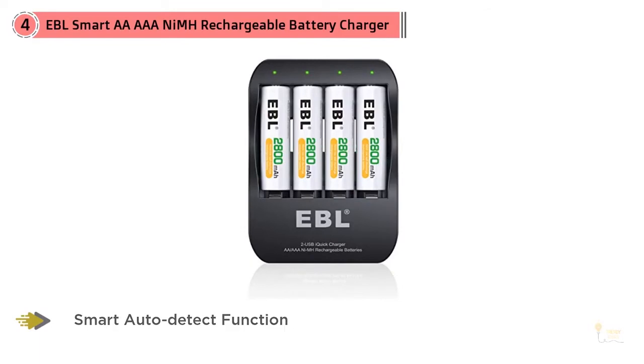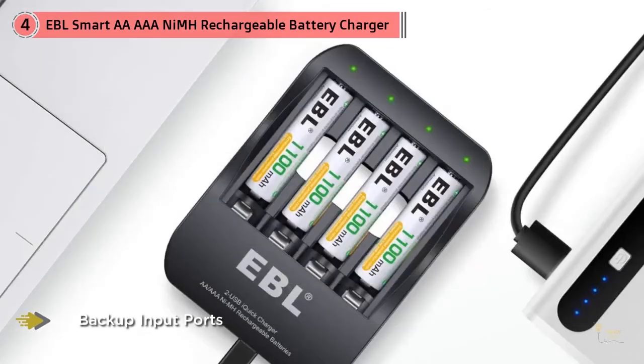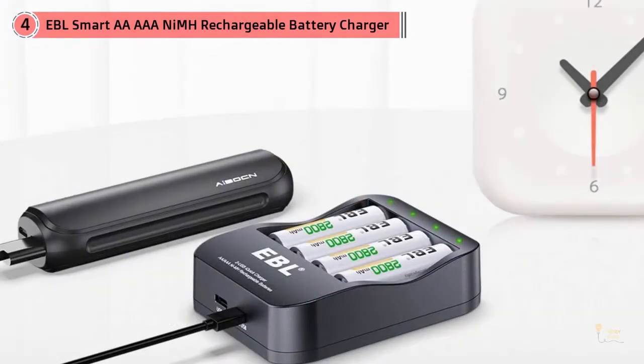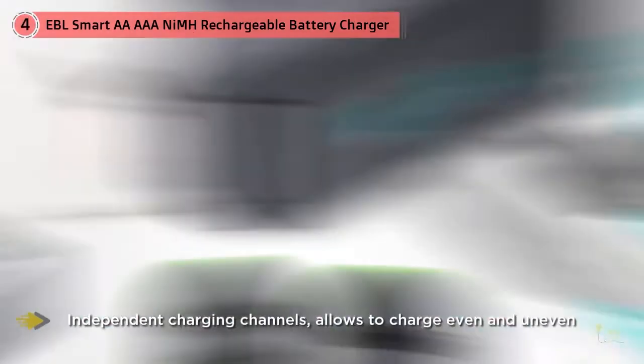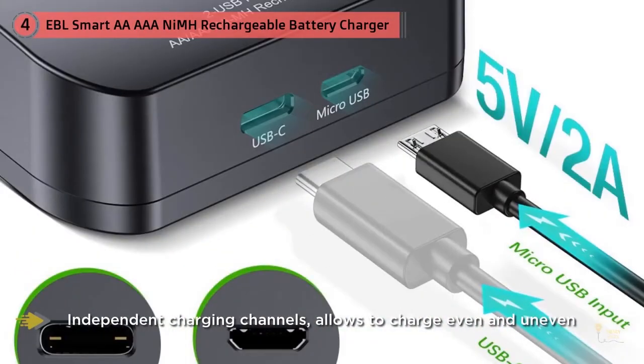Rather than an AC plug, the EBL has USB input ports on the side that let you charge your AA or AAA batteries using whichever combination of connector — USB-C or micro-USB cable — and power source — a laptop, wall charger, or power bank — you choose. So if you already have a USB wall charger in a spot where you'd like to charge batteries, this is a great option.